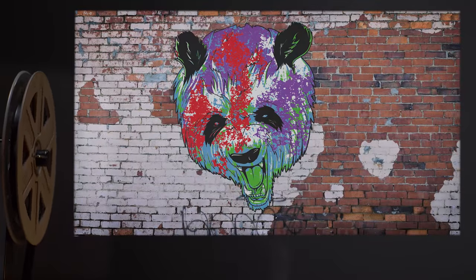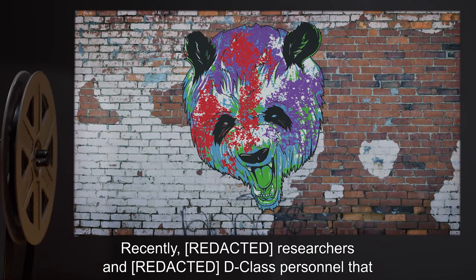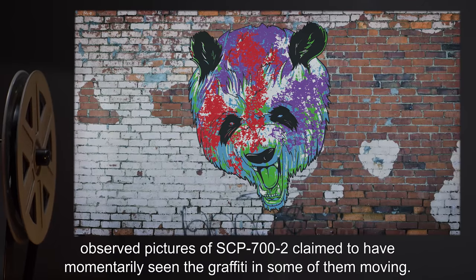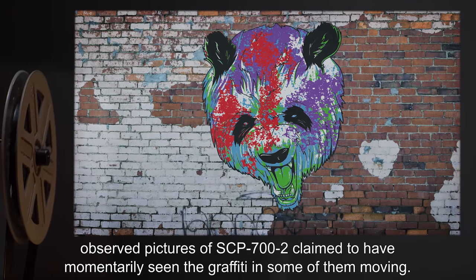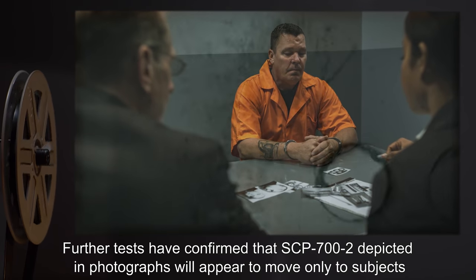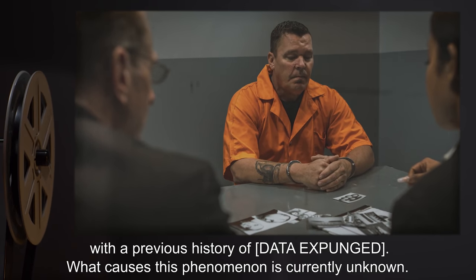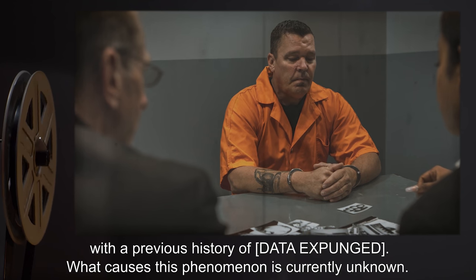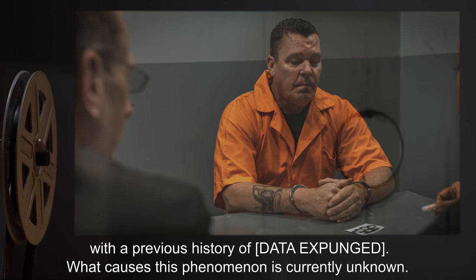Addendum 702: Recently, *** researchers and *** D-class personnel that observed pictures of SCP-700-2 claimed to have momentarily seen the graffiti in some of them moving. Further tests have confirmed that SCP-700-2 depicted in photographs will appear to move only to subjects with a previous history of [data expunged]. What causes this phenomenon is currently unknown.